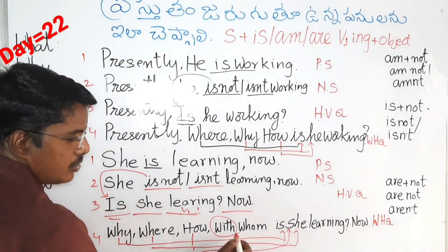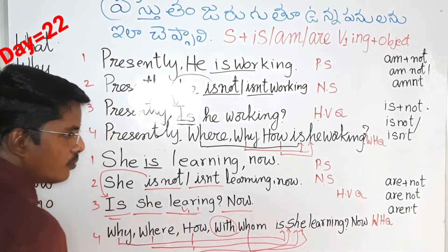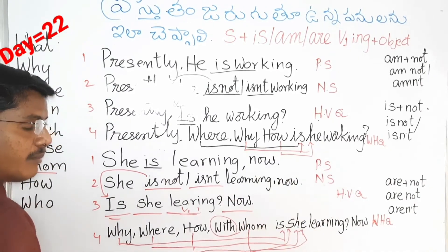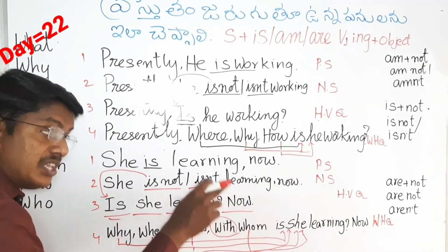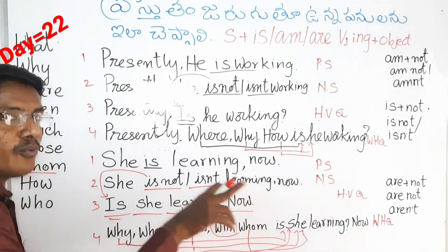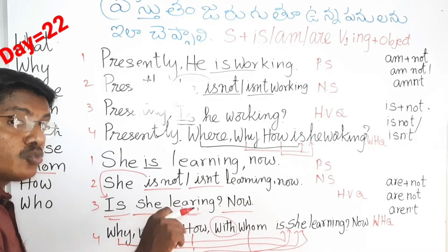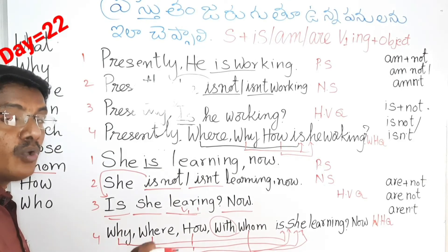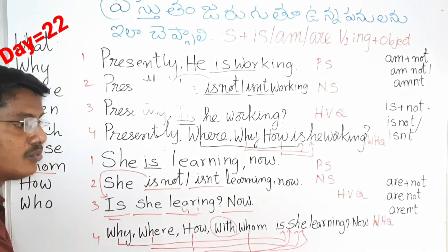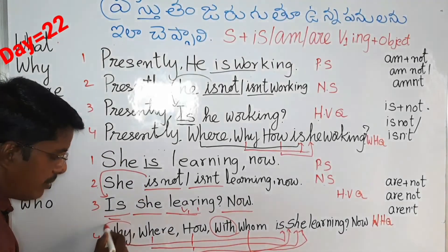Used to, use, used — with whom is she learning now? With whom is she going now? With whom is she eating now? With whom is she playing now? So in this way, we will use the WH words.